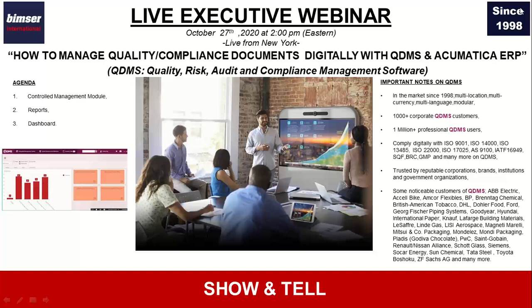With QDMS you can comply with many different quality and compliance management standards such as ISO 9001, ISO 14000, and if you're in the food and beverage industry, SQF, BRC, or ISO 22000, for example. You may be in the aerospace industry complying with AS9100, or in the medical device industry complying with ISO 13485. All these standards and more you can comply with digitally in a paperless work environment. With the help of QDMS you are ready for audits and inspections every day with no need for special preparations.